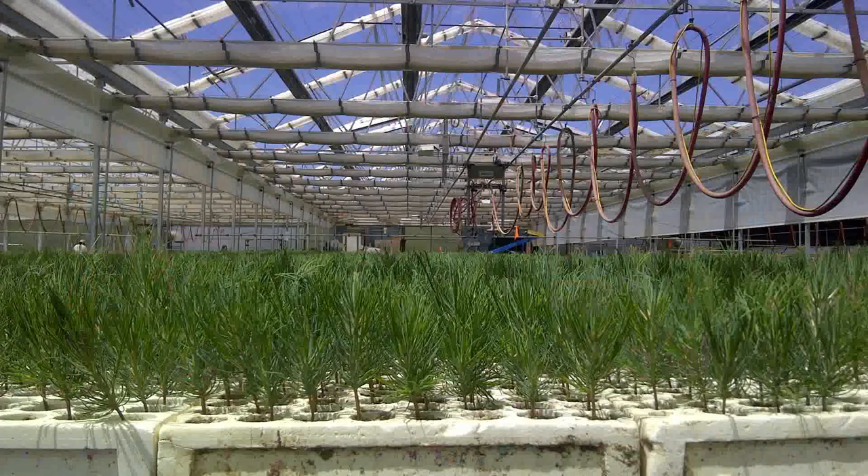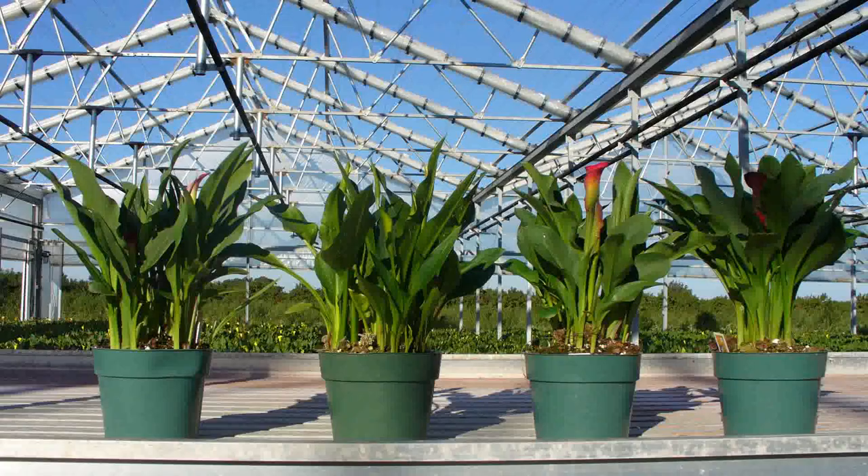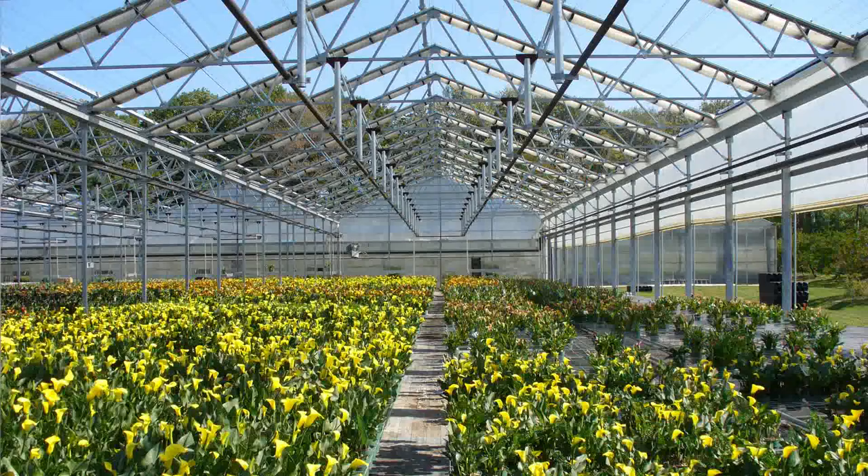When we started in the retractable roof business, we started really covering tree seedlings for reforestation in Canada and the United States, then we were into bedding plants, perennials, and ornamentals. And then people started using them for potted flowers and cut flowers. That was really from 1981 up until 2005 or so.